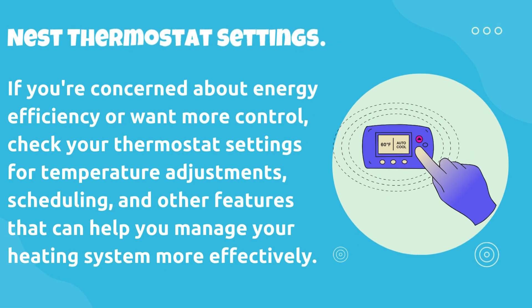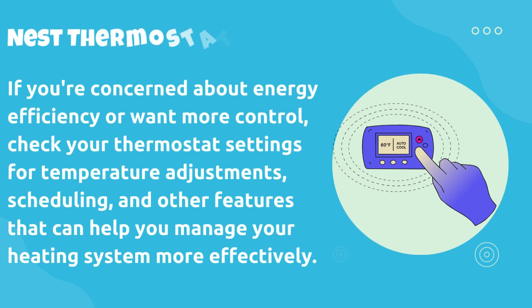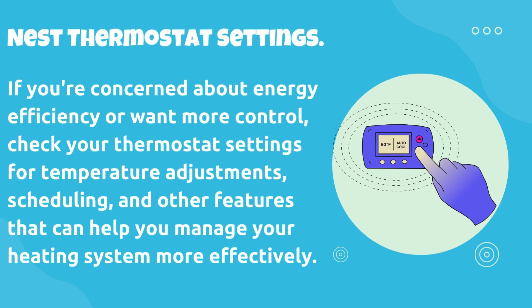If you're concerned about energy efficiency or want more control, check your thermostat settings for temperature adjustments, scheduling, and other features that can help you manage your heating system more effectively.